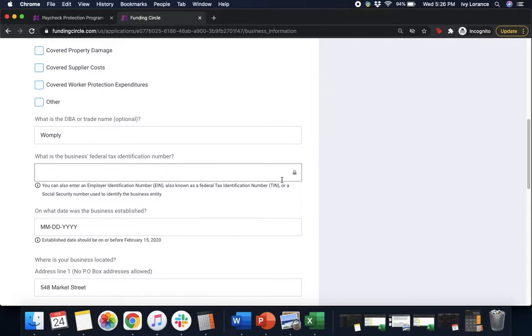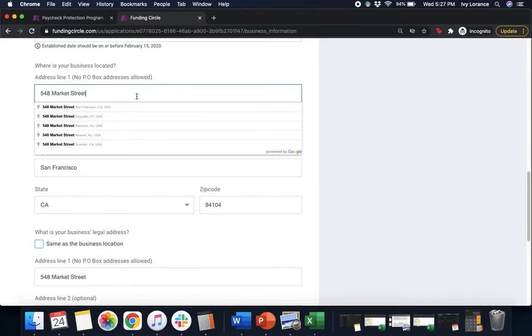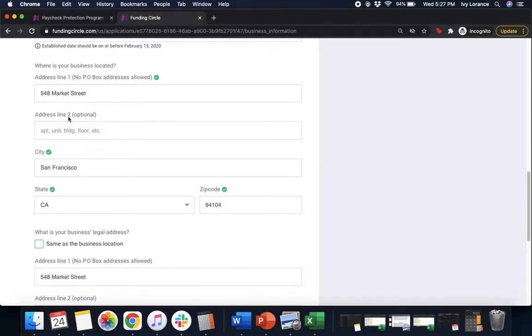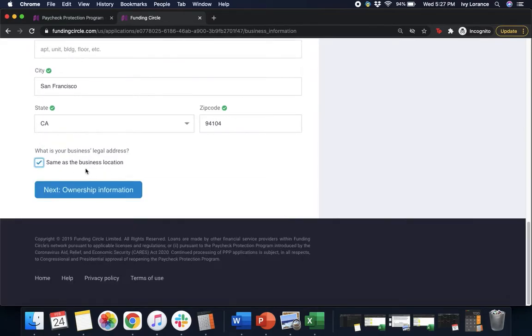Next it will ask for the DBA or trade name if applicable. Then your business's federal tax identification number — note that all information shown in this application is 100% falsified, created to make the experience as close to yours as possible. Next: on what day was the business established? Then it asks where your business is located. As you enter your address it will auto-populate below — click it and you'll get bright green checks confirming your information is valid. If your legal address is the same as your business location, click 'same as business location,' then click Next for ownership information.